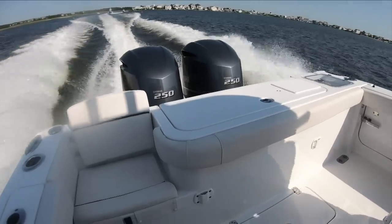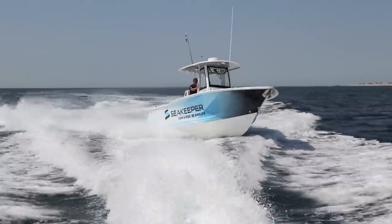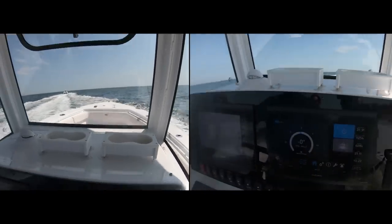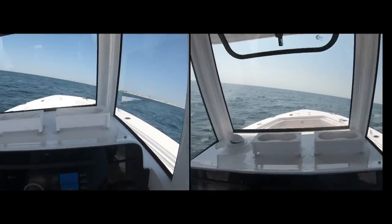Underway, the boat will still have the same rolling into the turn characteristics as normal, but where there is a difference is in crossing wakes. Gyro off, we roll all the way across. With it on, we're stable. Even straight ahead in chop seas, the ride was much gentler.